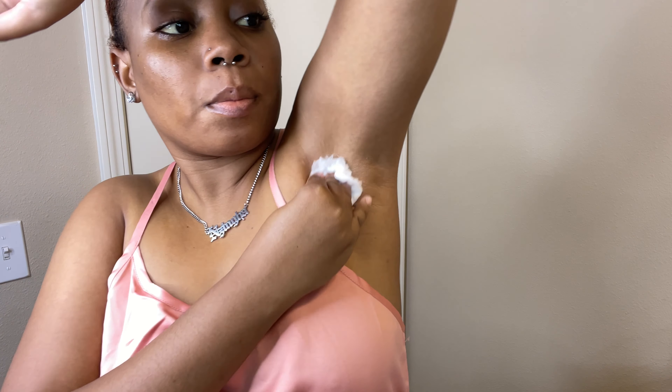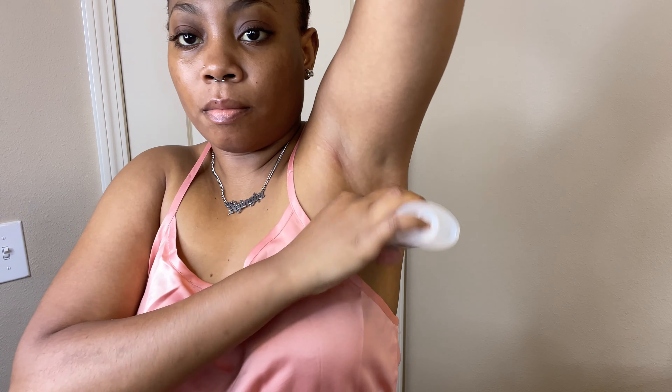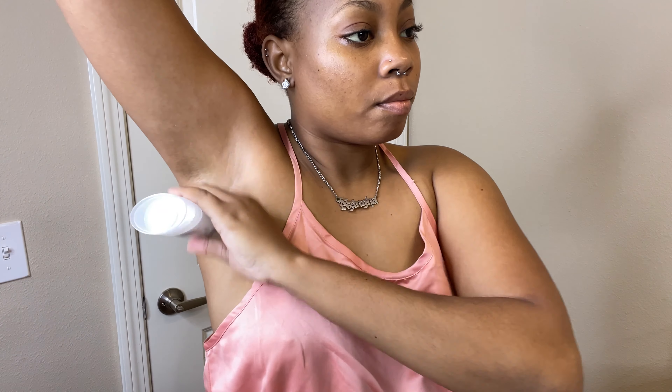Waxing hurts a little but the pain doesn't linger and the results are definitely worth it. After waxing I follow up with my deodorant — this one is from Dove, it is aluminum free, and it's in the scent cucumber and green tea.